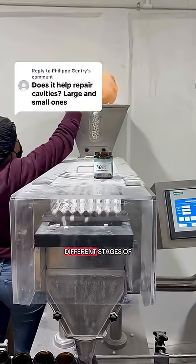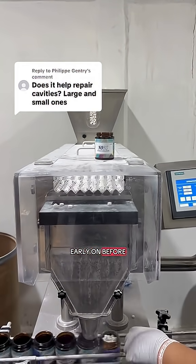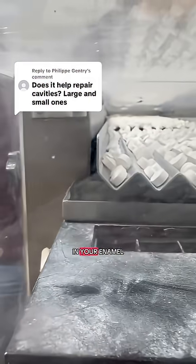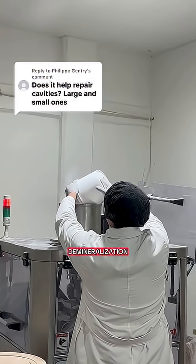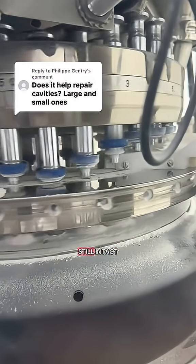Let's clear something out. There are different stages of tooth decay. Early on, before you actually have a cavity, you'll get tiny subsurface lesions in your enamel. This is where your tooth starts losing minerals. We call that demineralization. At this point, the structure is still intact, but it's weakened.